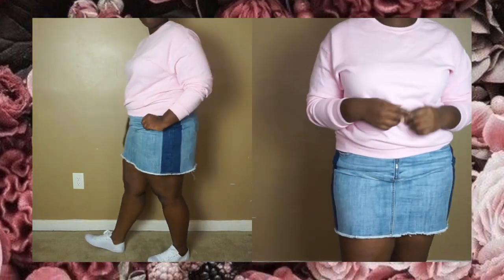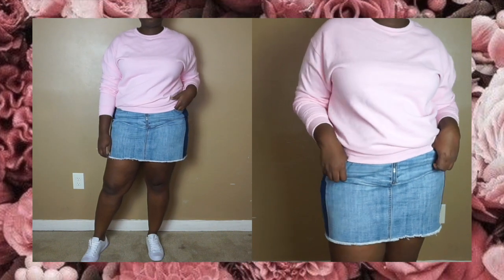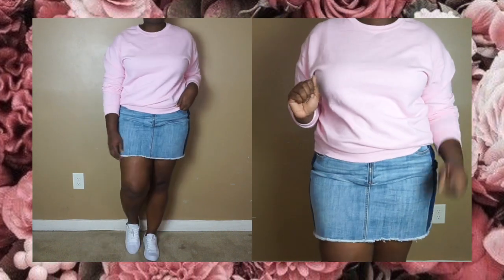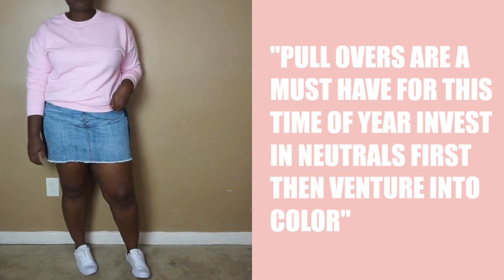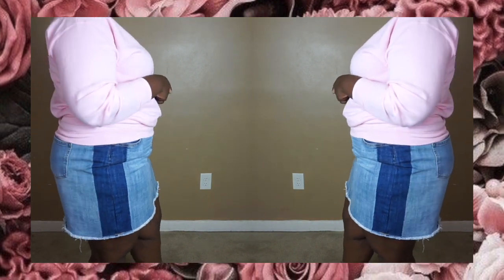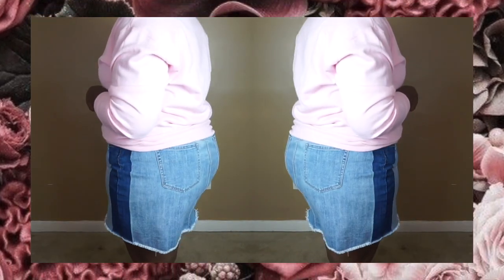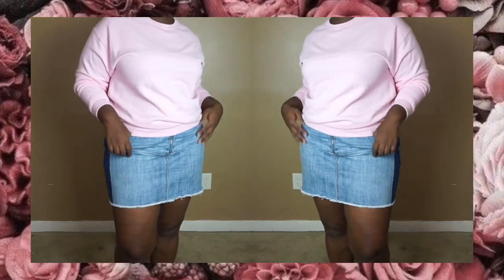If you love this look but it's colder where you are, you can layer on a leather jacket, then swap out your white sneakers for a pair of combat boots and maybe fishnet tights. Voila! You have an easy look that will work for class or for the weekend.